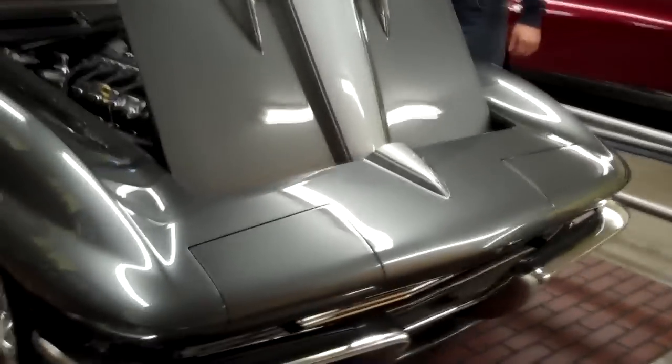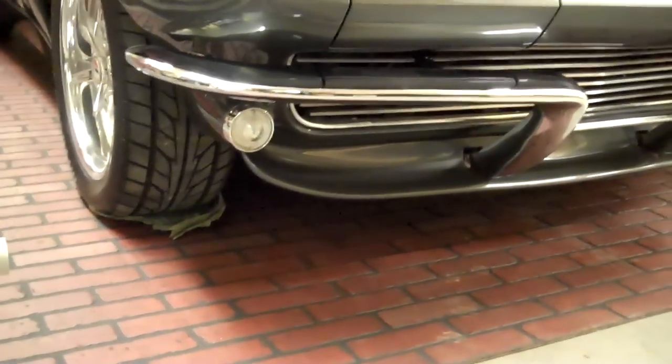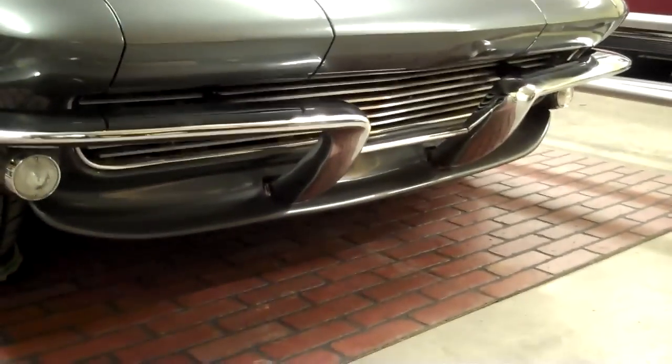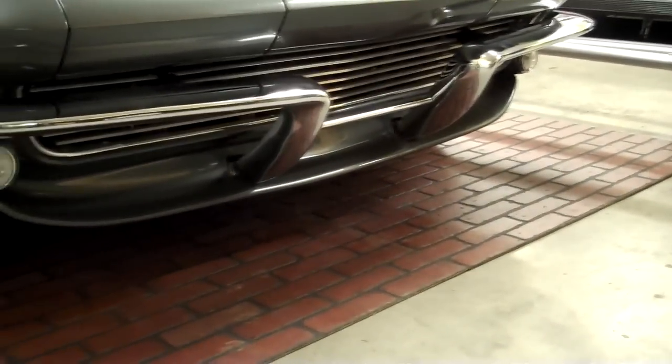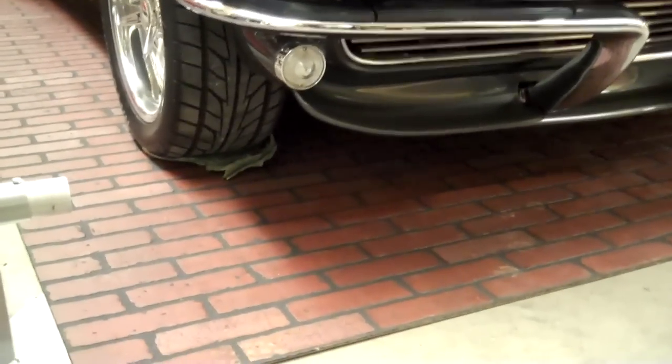Holy cow, you can see the big air duct vents on each side. Sweet. And the lights, they flip up. Is it using stock headlights underneath there? Yes. Man, all that billet grill in there looks good. Actually, that's a factory 64 Corvette grill. You're kidding! It looks like a custom grill because we custom-made a spoiler underneath that, which makes it look better than what probably came from the factory.